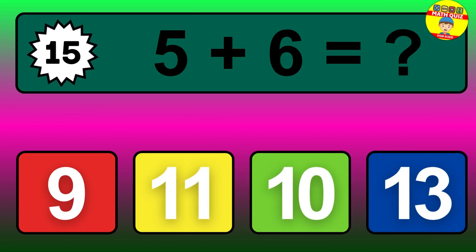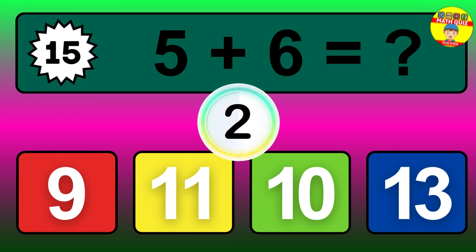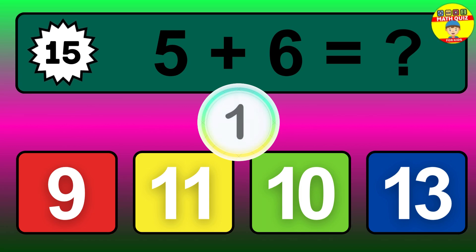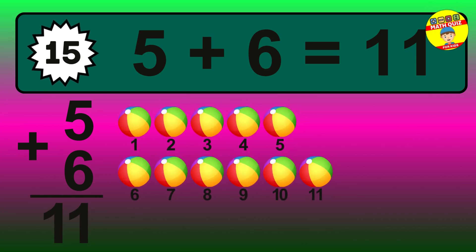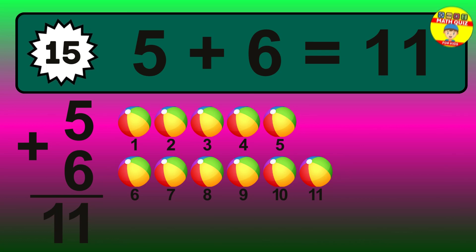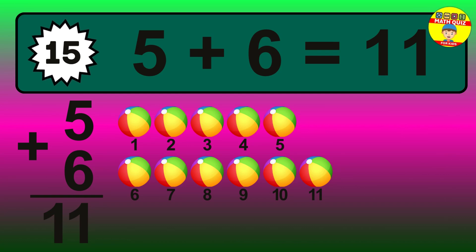Question 15. 5 plus 6 equals what? The answer is 5 plus 6 is 11. Let's count it: 1, 2, 3, 4, 5, 6, 7, 8, 9, 10, 11.